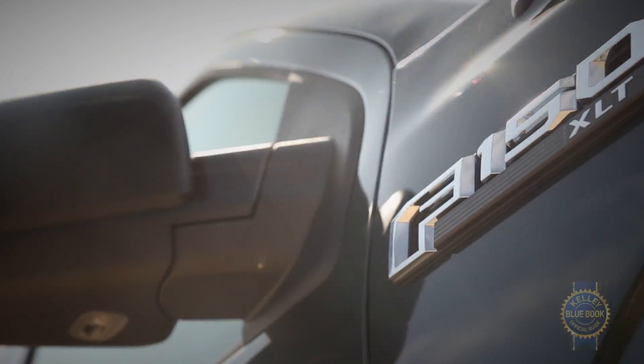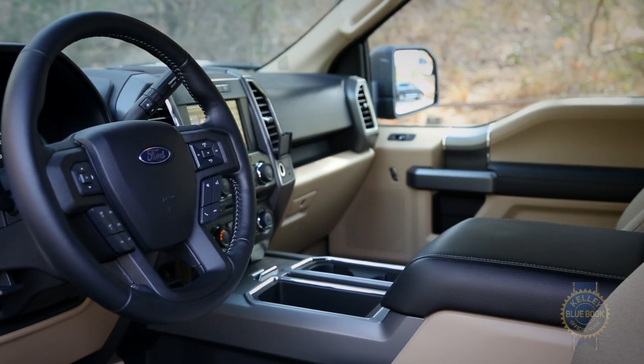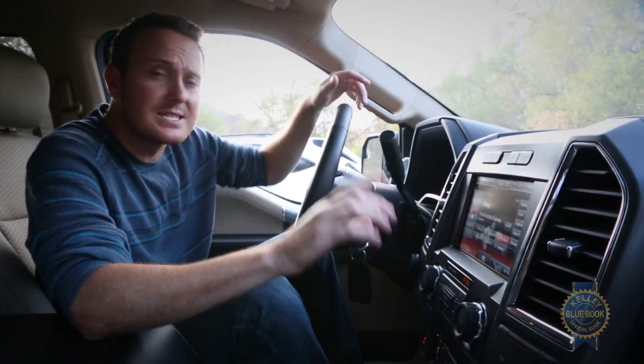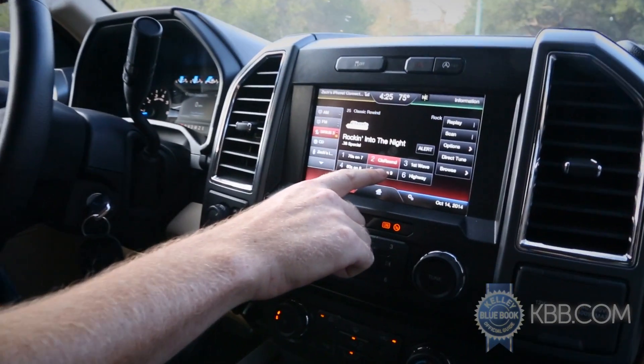With that settled, it's high time we focus on creature comforts and infotainment. Over the years, you may have heard MyFord Touch being referred to as slow, distracting, cluttered, and unresponsive. What I can tell you is that the latest iteration is slightly better and that it actually responds to my inputs — most of the time.